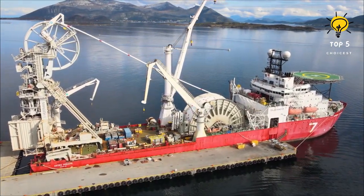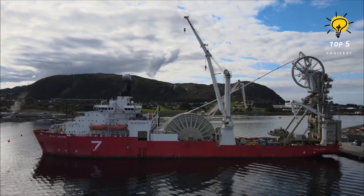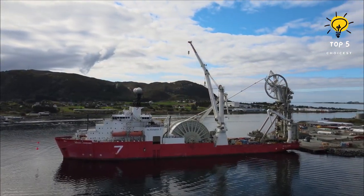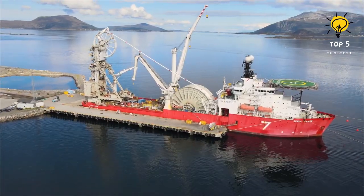It boasts 18,700 tons of gross tonnage and can comfortably host up to 120 individuals. Engine power is generated from six engines with a combined output of 27,400 horsepower. This impressive vessel can reach a top speed of 13 knots.